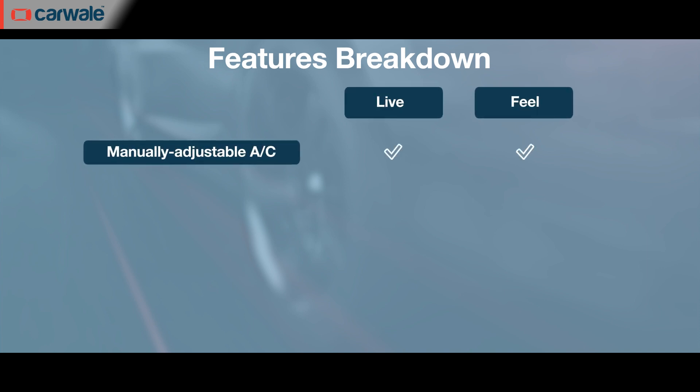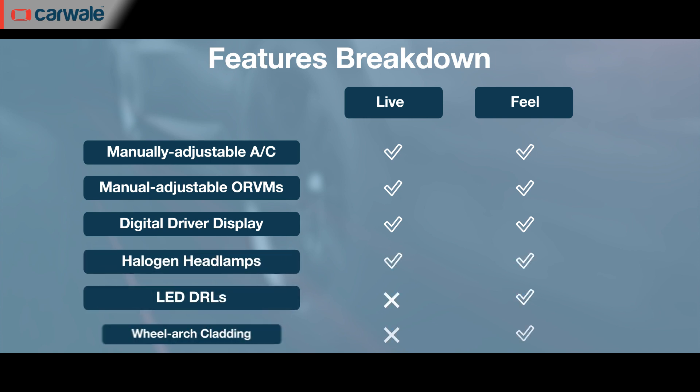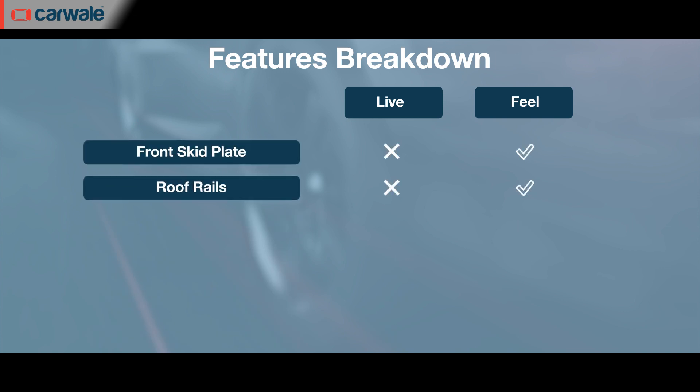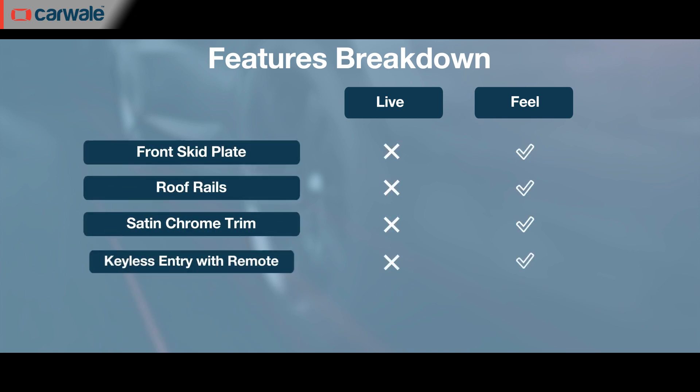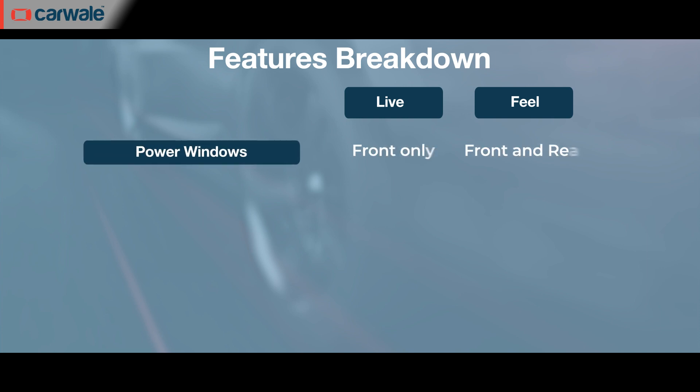Both the Live and Feel trims will get manual AC, manually adjustable ORVMs, a digital driver's display and halogen headlamps. On the Feel trim, you get additional features like wheel arch cladding, LED DRLs, front skid plates and roof rails, chrome highlights inside the cabin, remote keyless entry, manually adjustable driver's seat, tilt adjustment for the steering and all four power windows.